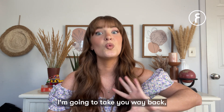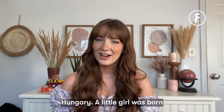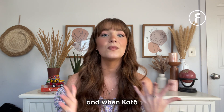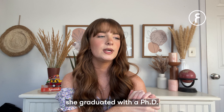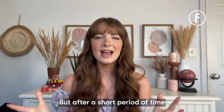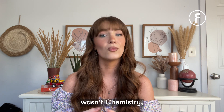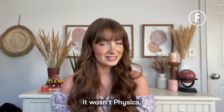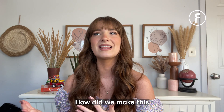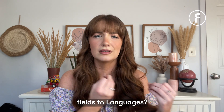Let's start from the beginning. I'm going to take you way back, all the way back to 1909 in Hungary. A little girl was born and her name was Kato Lomb. Years went by and when Kato became an adult, she graduated with a PhD in physics and chemistry. But after a short period of time went by after graduating, she realized her passion wasn't chemistry, it wasn't physics, but it was actually languages. How did we make this jump from science and these very rigorous fields to languages?